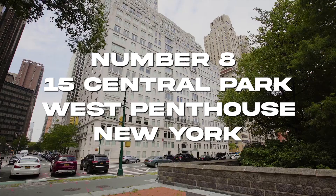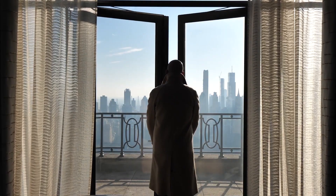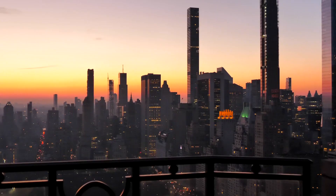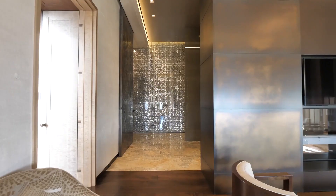Number 8: 15 Central Park West Penthouse, New York. There are many excellent apartment buildings in Manhattan, but 15 Central Park West is a definite standout. A 6,744-square-foot penthouse there was purchased for a whopping $88 million in late 2011.